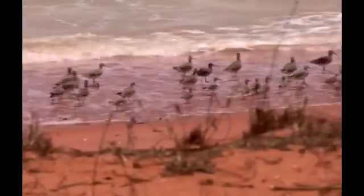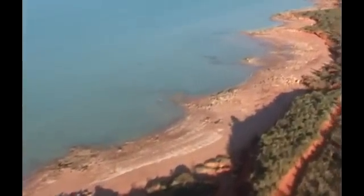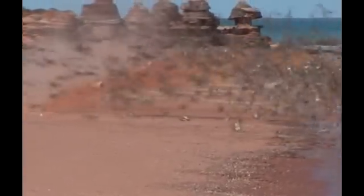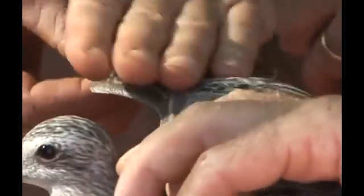If birds can be tagged with individual markers, they can then be tracked across their global travels. The first step is the cannon netting operation — catching, marking, and releasing of birds by teams of enthusiastic volunteers.